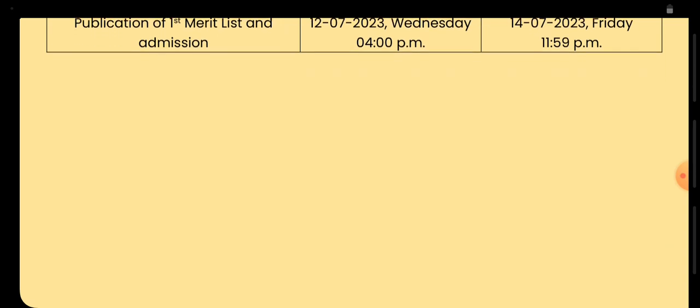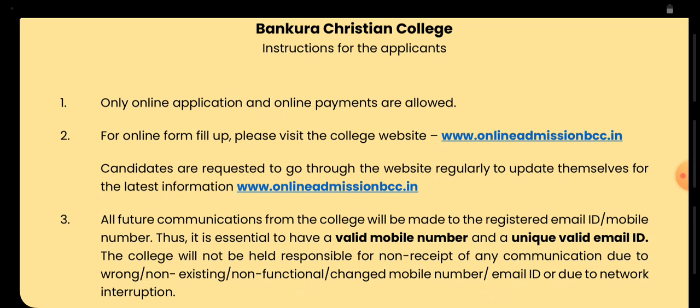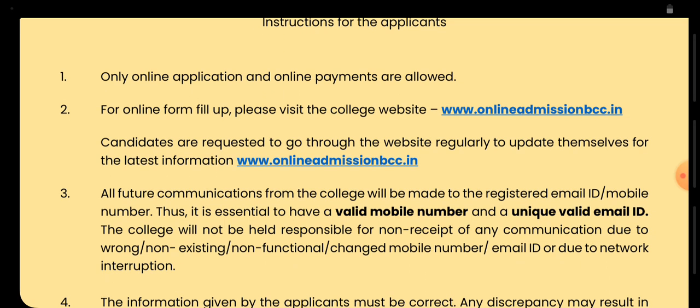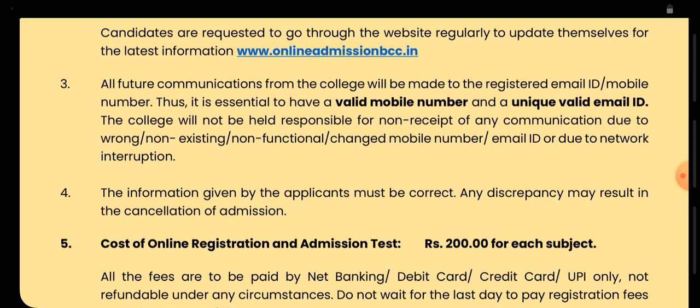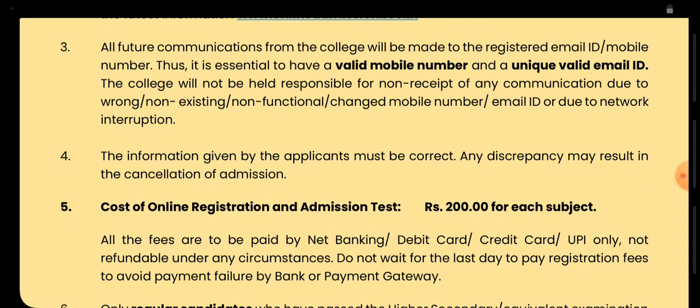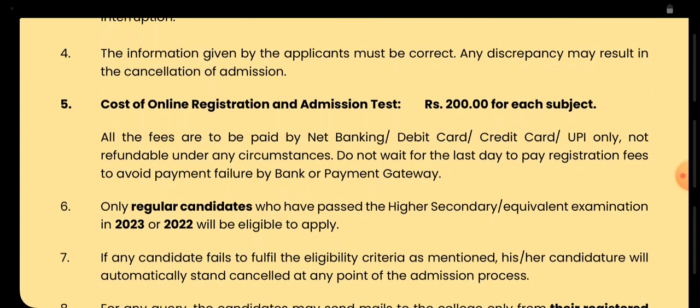Bankura Christian College admission test is a new initiative. You need to visit the website to fill up the form at onlineadmission.bcc.in. You need to provide your mobile number and document details. The registration fee is 200 rupees only.